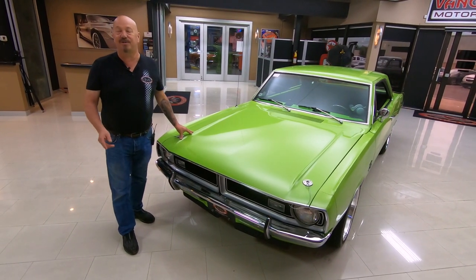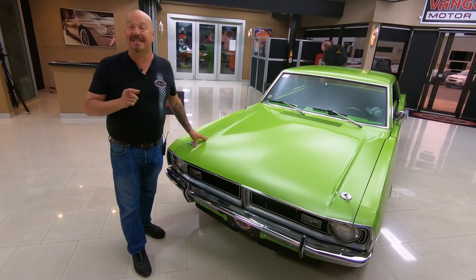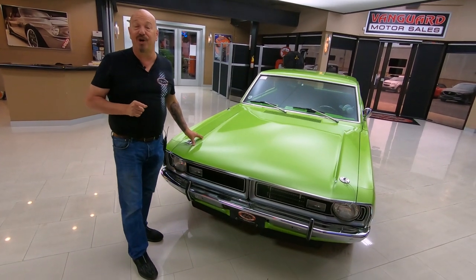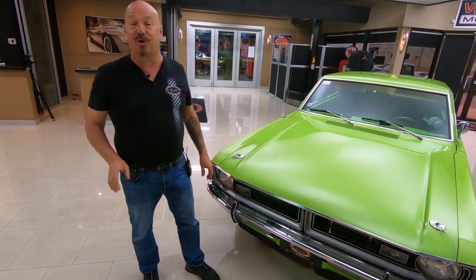Hey guys, welcome back to Vanguard Motor Sales. I'm Greg and this is a 1971 Dart. This baby's got a 383 under the hood. It's an automatic and it is drop-dead gorgeous. You are going to love checking it out.